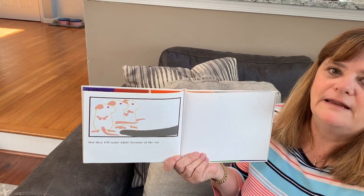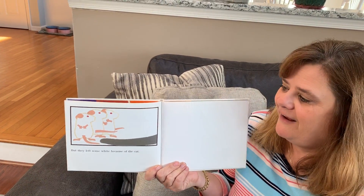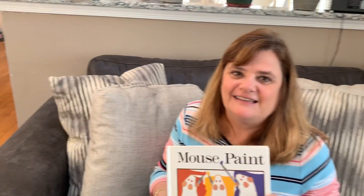But they left some white because of the cat. The end. Bye.